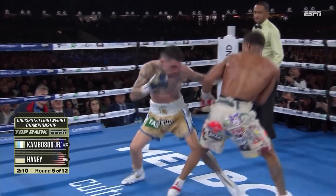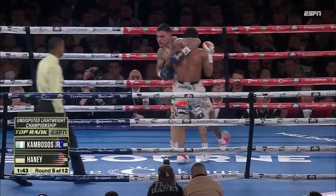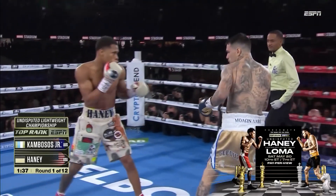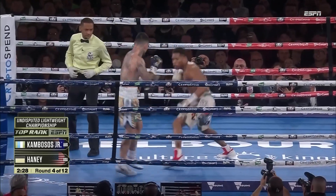He clinched Kambosis something crazy in this first fight — it was something like 50 clinches. I mean, it was just absolutely ridiculous. But at the end of the day, it worked. It's within the rule set and it works. It allows him to get his offense off and not get caught with any of those counters coming back.